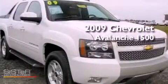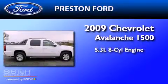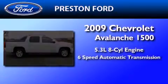This is a 2009 Chevrolet Avalanche 1500. It features a 5.3-liter eight-cylinder engine and a six-speed automatic transmission.